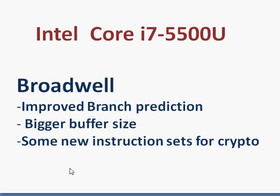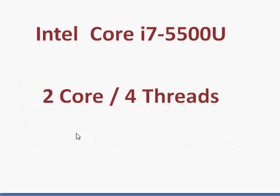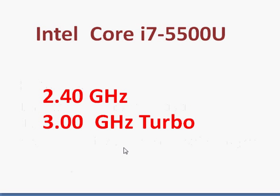Broadwell also improves the GPU, but we will come to that later. Coming to the i7-5500U specifically, it's a dual-core processor with Hyper-Threading support, clocked at 2.4 GHz, with a turbo boost up to 3 GHz.